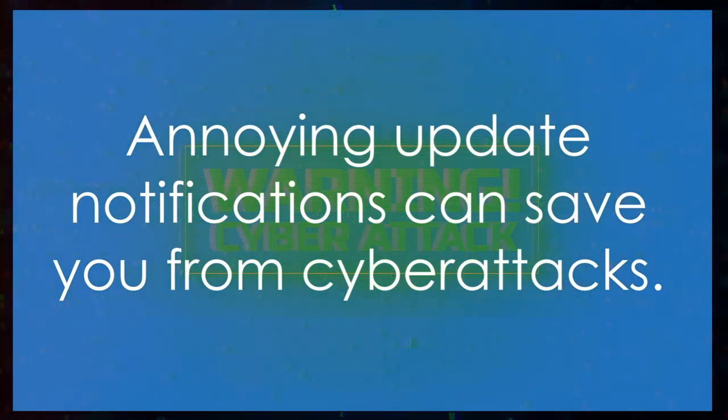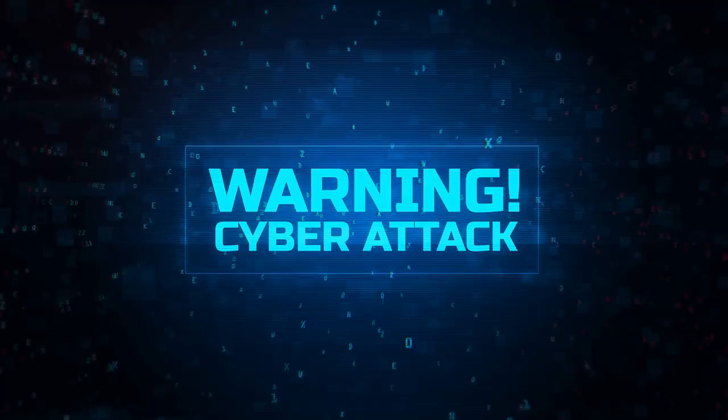Step 1: Keep your software updated. Those pesky update notifications are more than just a minor inconvenience — they often contain patches for security vulnerabilities. So the next time an update pops up, think twice before you hit the remind me later button.